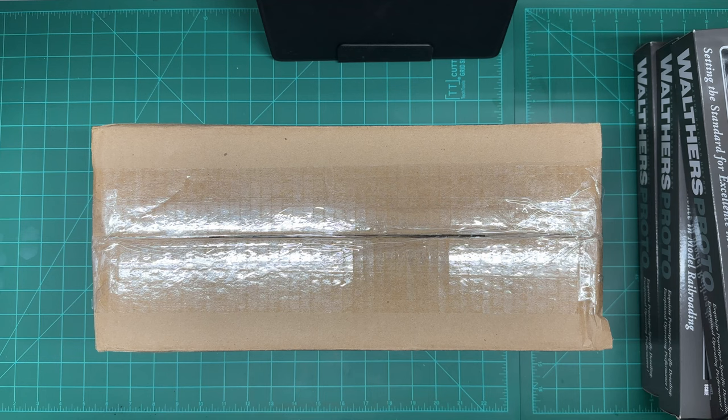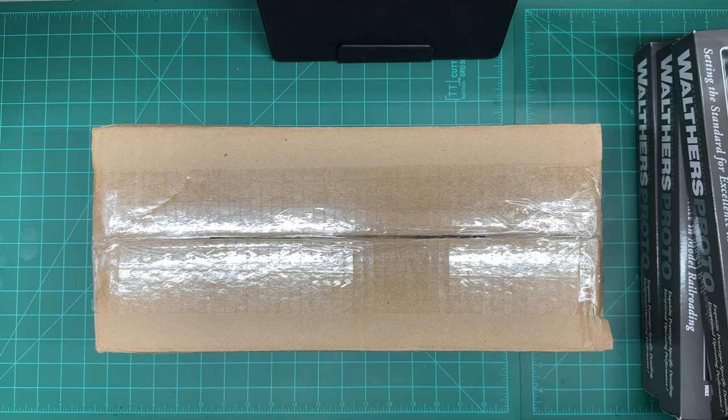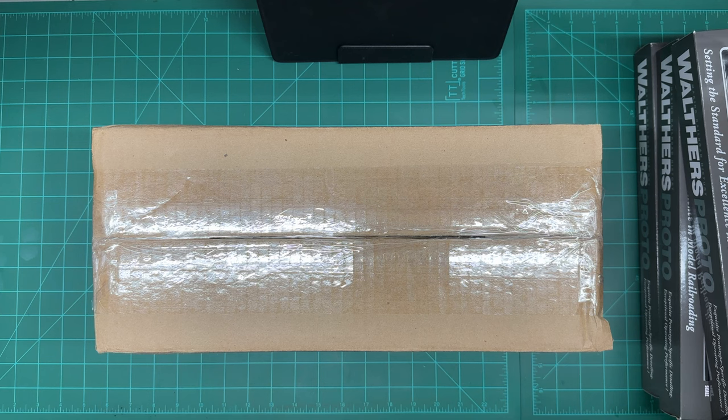I actually forgot — there are actually two more boxes to open up. Here is the second one from Train World — the first one was from Train World as well. The third one is going to be from Midwest Model Railroad, so we'll open that just after this one. Let's take a look at what's in this one right here.